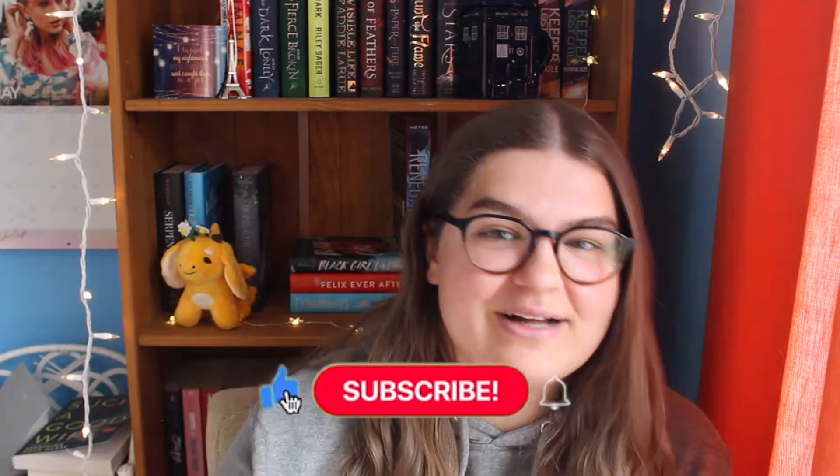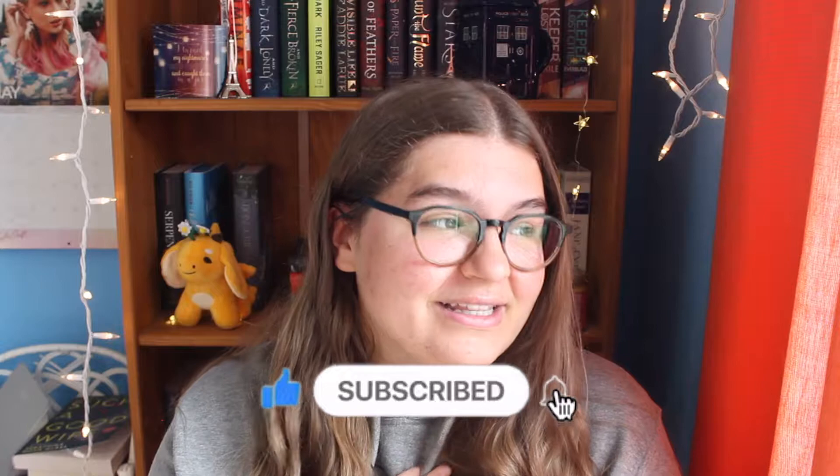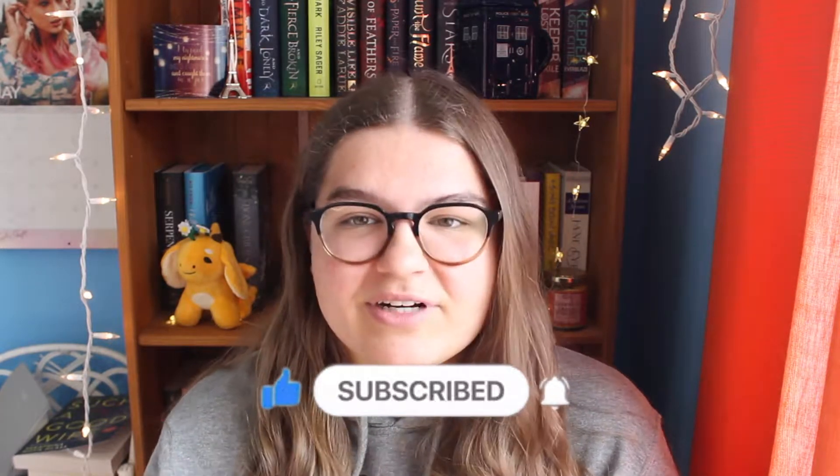Hello everyone, welcome back to my channel. My name is Darian, and today I'm going to be talking about the most beautiful books that I own. I have a lot of books to talk about. As you can see from behind me, there's a lot of books missing from my shelves because I love buying beautiful books. If I see a cover that's beautiful, chances are I'm going to want it before I even read what it's about. I know you're not supposed to judge a book by its cover, but I tend to do that a lot. I'm just going to go through all of these kind of quickly and not really go into the synopsis of each book, so we're just going to focus on the covers and why they're stunning.